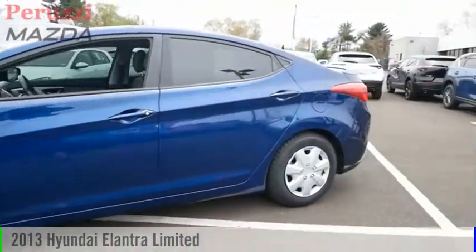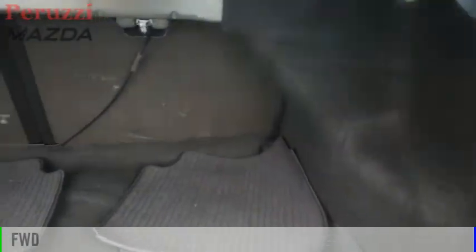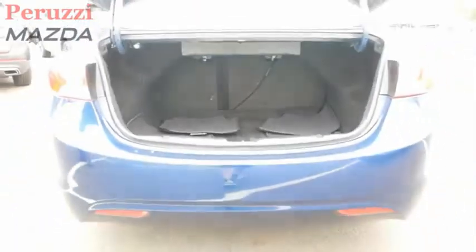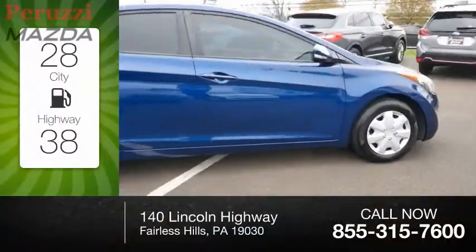Stop by and take a look at the 2013 Elantra. This vehicle is powered by a front-wheel drive, four-cylinder, 1.8-liter engine. Great fuel efficiency saves you money by requiring fewer trips to the gas station.